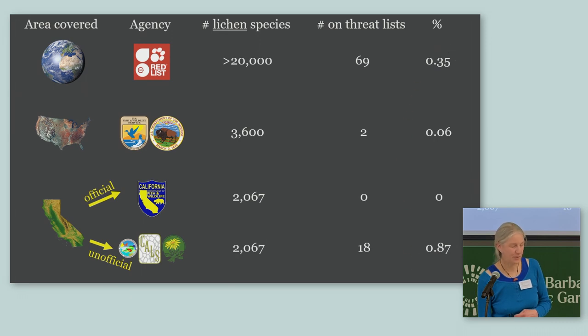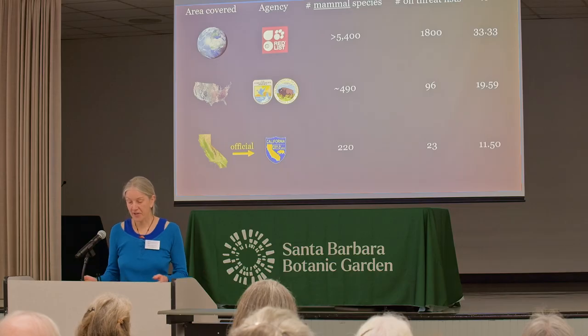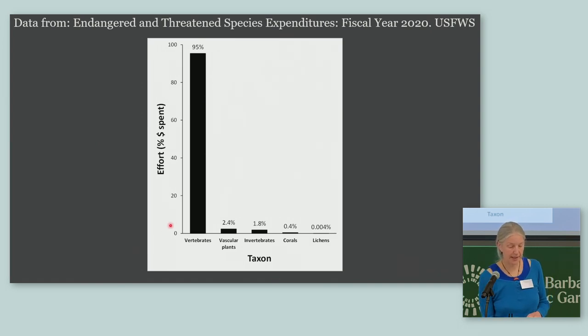All those percentages are under one percent. When I change the table to reflect mammals, the percentages are quite a bit bigger — and I don't think that's because mammals are more threatened than lichens. Another way to show this discrepancy: in 2020, 95 percent of all conservation money went to protect vertebrates, and only 0.004 percent went to lichens.